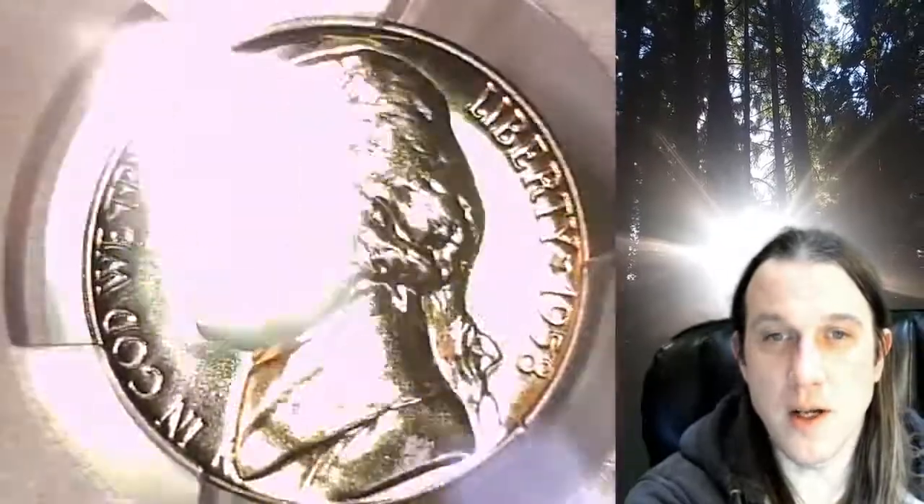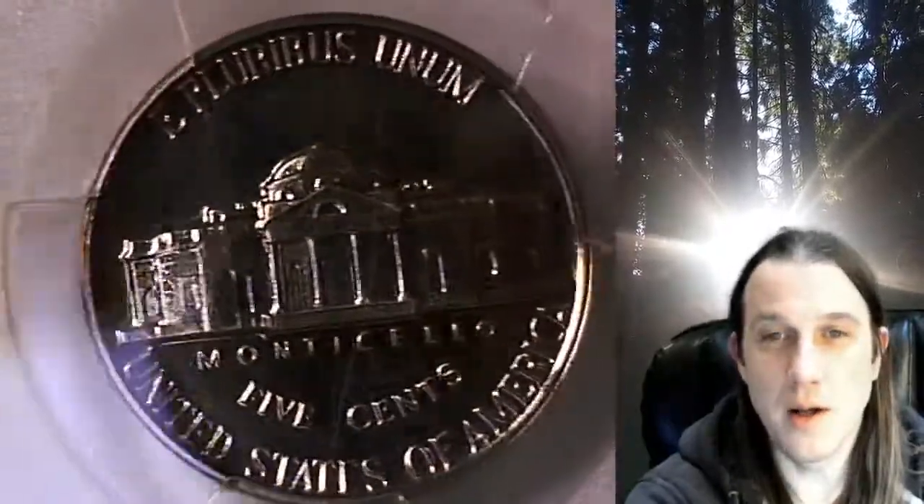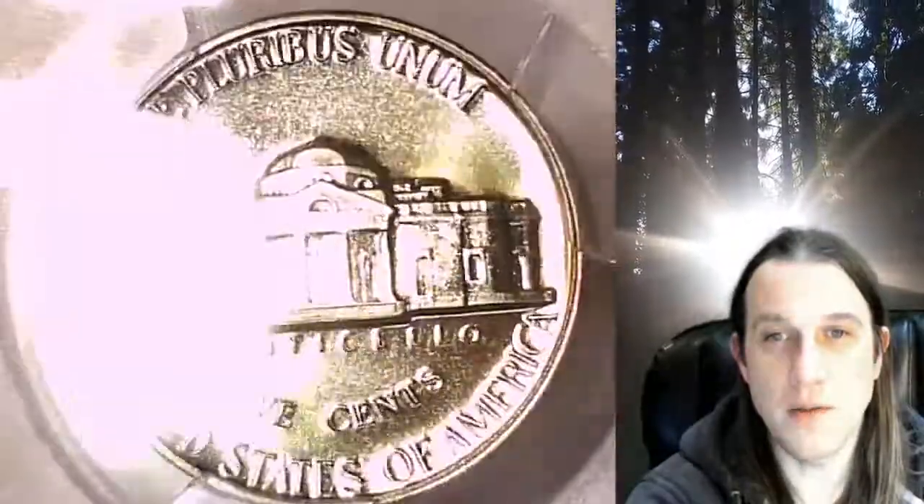This proof nickel is going to go up for sale on my eBay store. You can find a link in the description below the video — it'll take you to this exact coin on eBay. Once there, you can also find over 5,000 PCGS graded coins for sale.